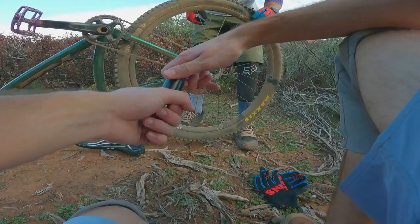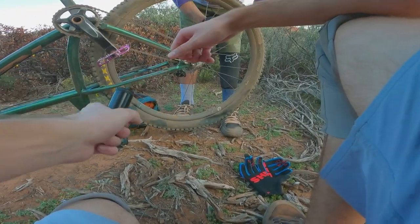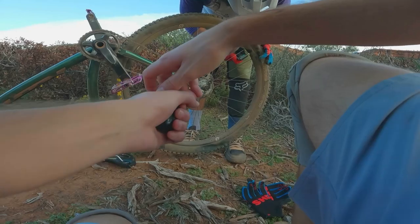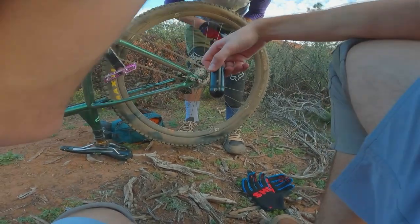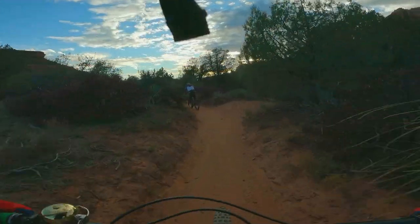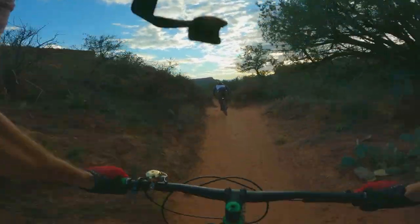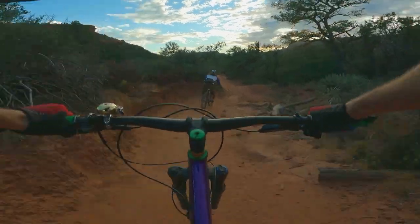I guess I got it on camera. Two seconds ago I was like, am I flat? And you were like oh — I was like, no you're good man! And then you just sent it right for the root. It's so great. All right, Kenny's back in action after a gnarly pinch flat.